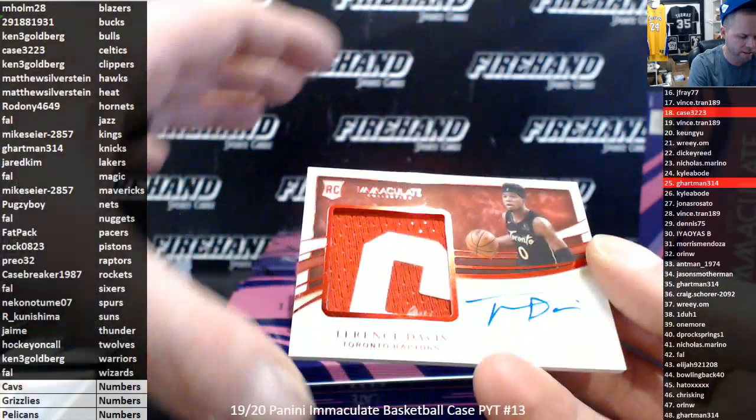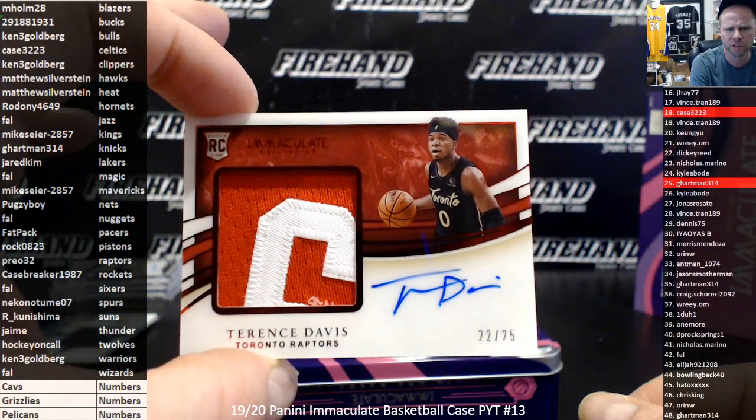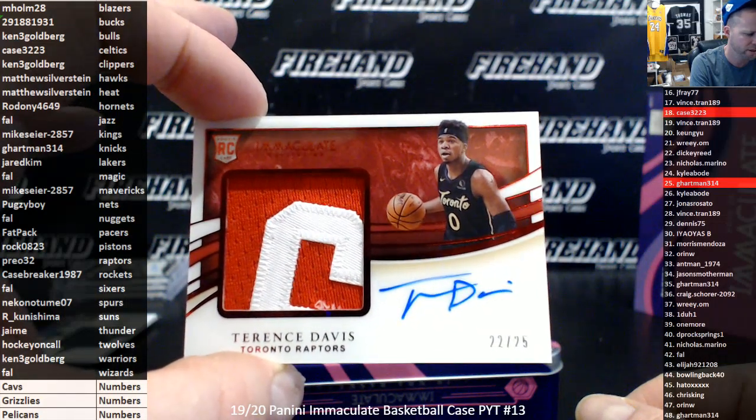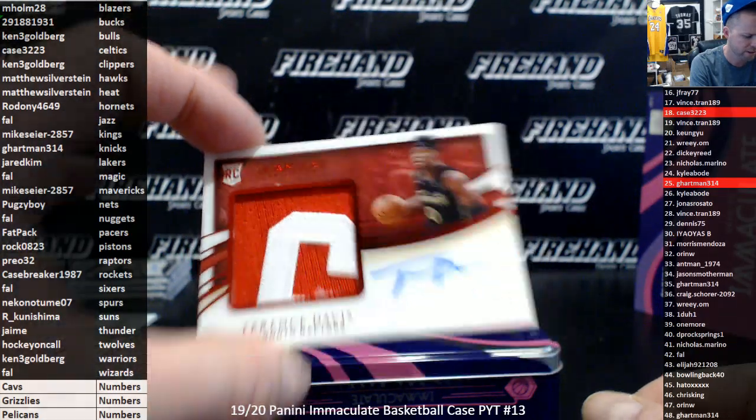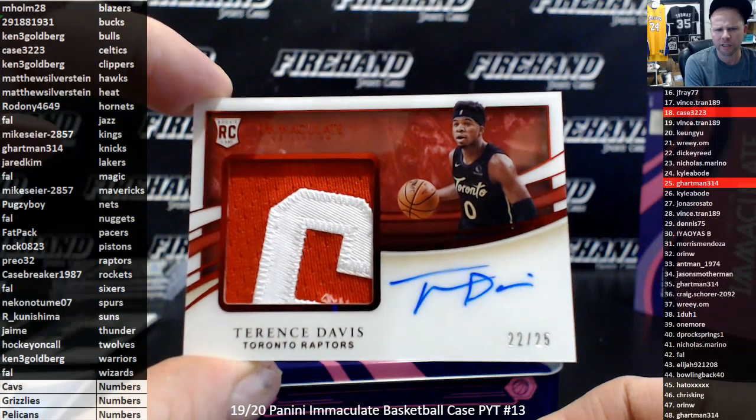Really nice RPA: Terrence Davis, 22 out of 25 for the Toronto Raptors — premium patch auto. Preo 32 with the Raptors. That's kind of a hot case right here with these few cards popping out. Terrence Davis, I gotta look at that card — hold on a second. I need to know if I need to use one of my magnetic holders. Number to 50 went for $175, so the number to 25 — we'll put him in a magnetic holder. Preo 32 in the Raptors.